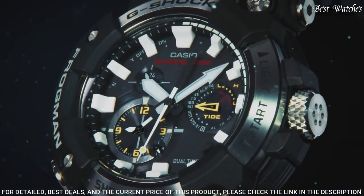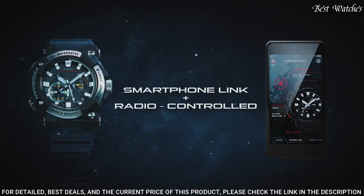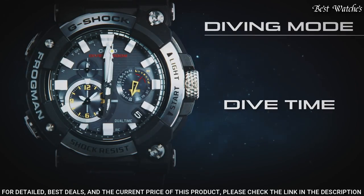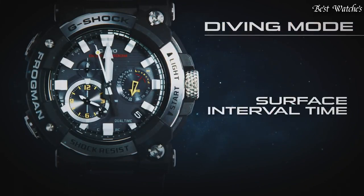The following features are equipped: glowing hands, glowing markers, screw-down crown, anti-magnetic, radio-controlled, Bluetooth, dual-time, chronograph, countdown timer, alarm, date, day, perpetual calendar, and backlight.